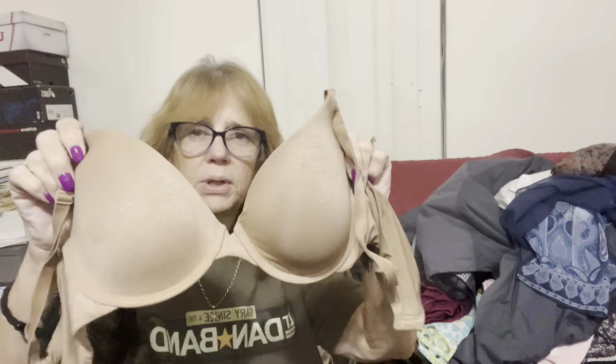I got a Victoria's Secret size 34D underwire lightly padded bra, which I'll probably list for about $15 to $20. I got a couple of scarves — one that both me and my sister thought was really pretty, kind of a gray and blue and red floral, probably listing for about $10. And then I got a really pretty blue one, probably listing for about $10 as well.